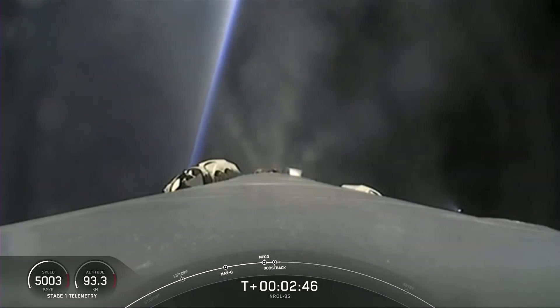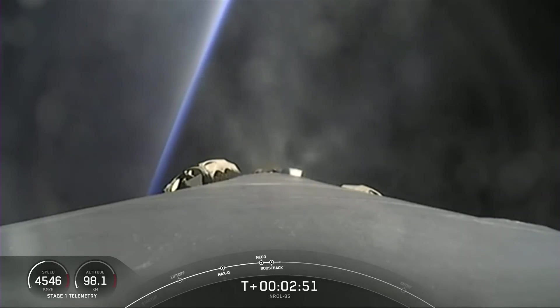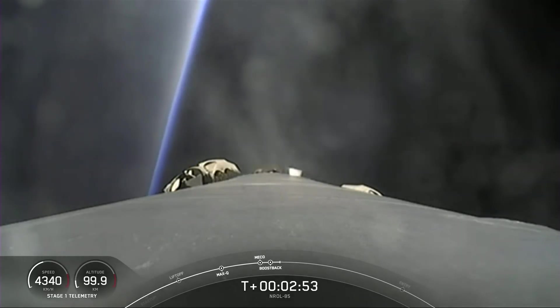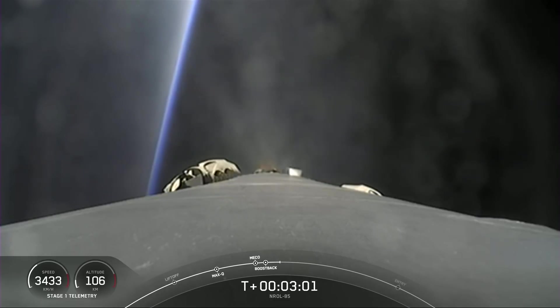Currently on screen, the first stage has begun its flip maneuver to reorient the nose back towards Vandenberg, and we have lit three Merlin engines. This is the boost-back burn, the first of three burns the first stage will execute. This burn lasts about 48 seconds. While the burn is in progress there will also be events on the second stage, but we won't be broadcasting second stage camera views at the request of our customer.